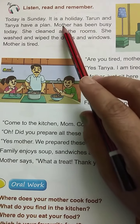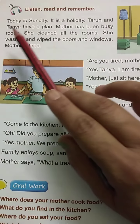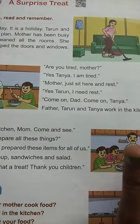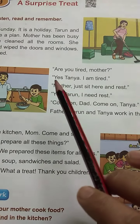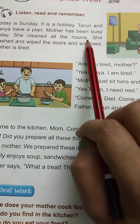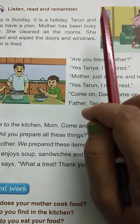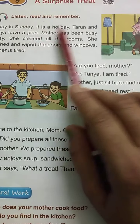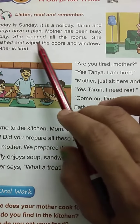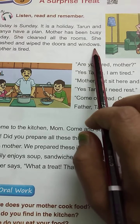What is that plan? Mother has been busy today. Tarun and Tanya's mother is fully busy. She is busy. She has cleaned all the rooms, because it is a holiday, so she has cleaned all the rooms.